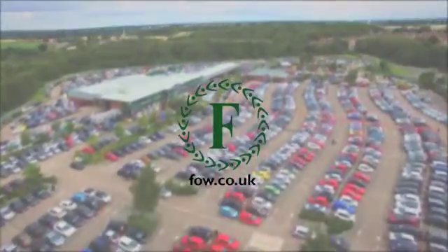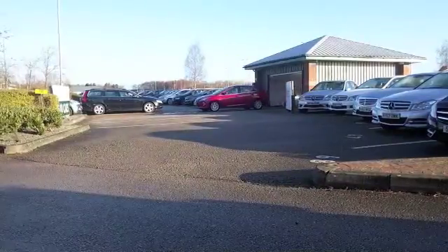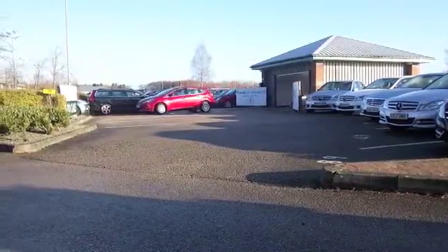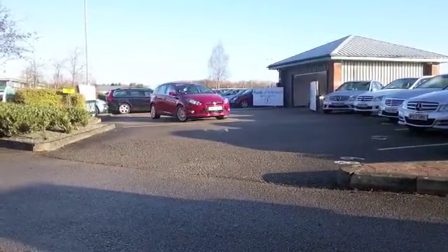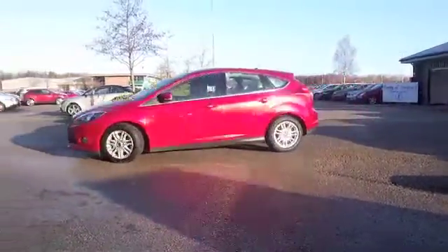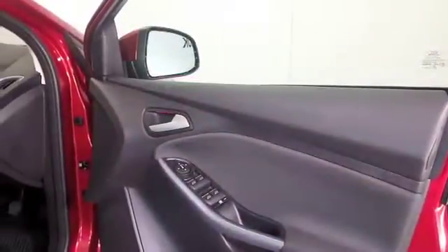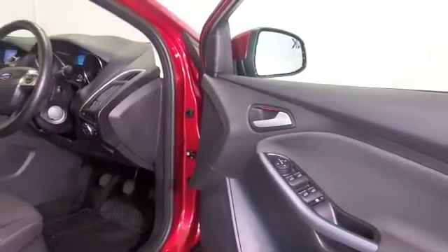Now here we have a very smart looking Ford Focus that has just arrived, and this is one of those rare occasions where I've actually got the video footage before any specific detail about the motor. Let me tell you about it anyway — you know the Ford Focus is a great car, it will fit you like a glove, and whether you choose the petrol or the diesel you'll find they're not only